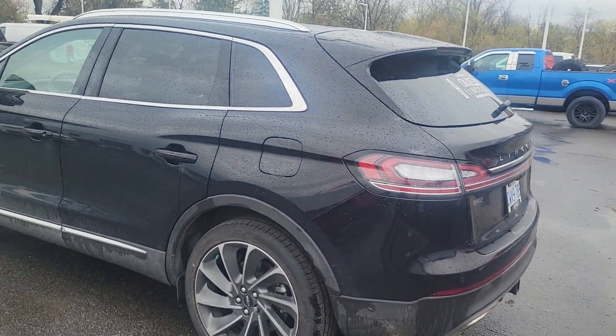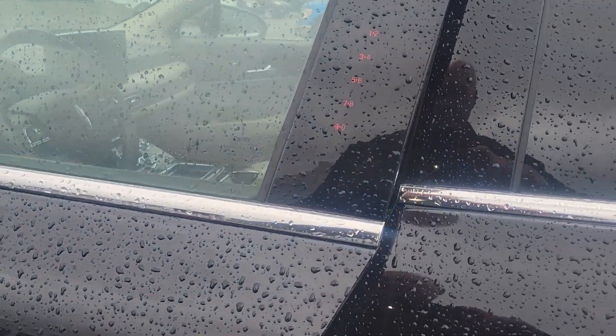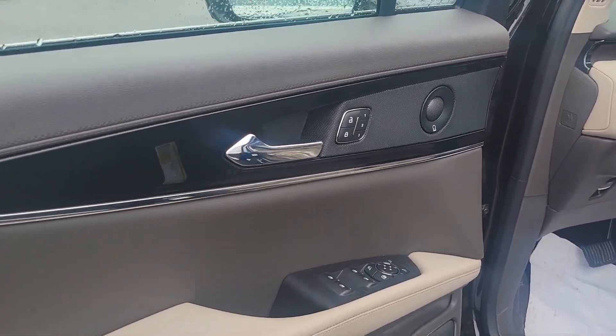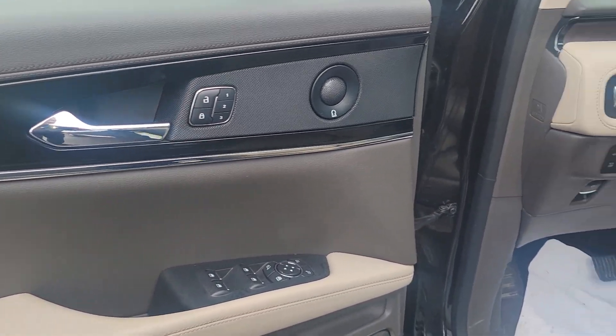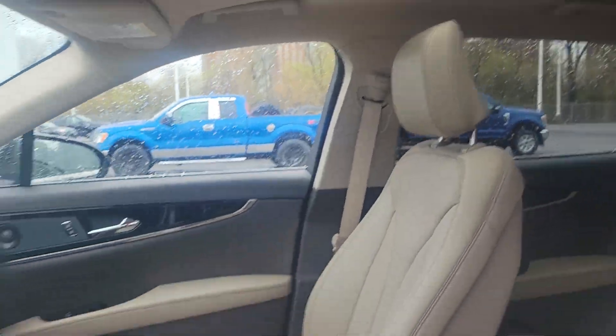So this is the back of it here — it is black. Put your hand in and the door opens. There's your sandstone color. It does have power windows, power door locks, power mirrors. I'll get inside — it has a full-on sunroof right to the back.